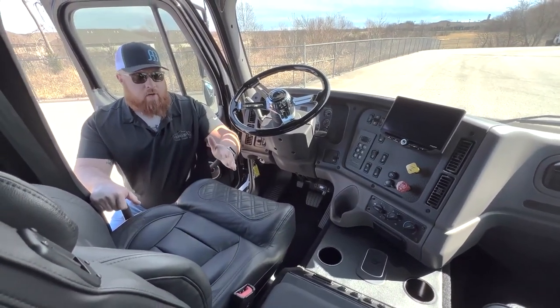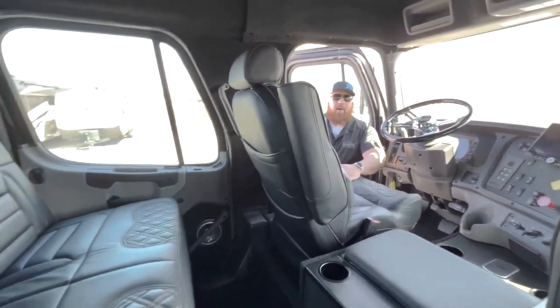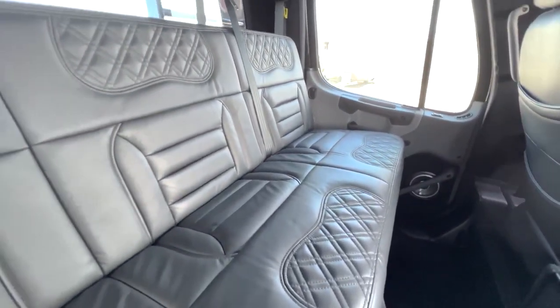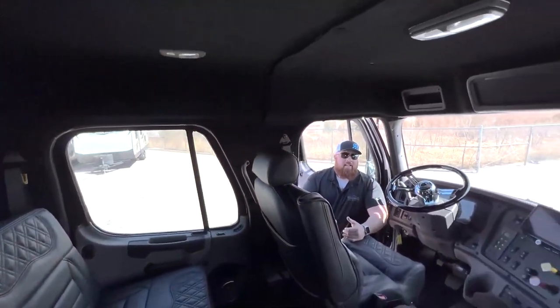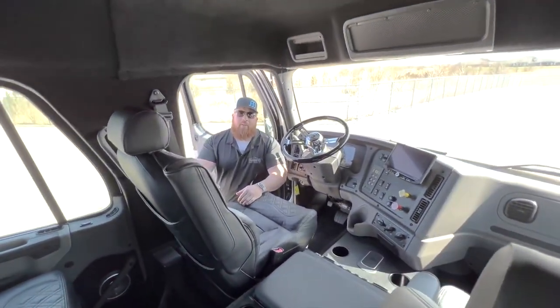Inside, the cab is designed for maximum comfort and functionality, with a spacious interior, comfortable seats, and a range of modern tech features such as Bluetooth connectivity and a touchscreen display. Overall, the 2021 Freightliner M2-106 Hauler is a powerful and reliable commercial vehicle that offers both performance and comfort for professional drivers.